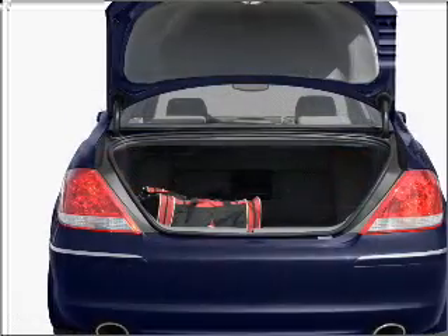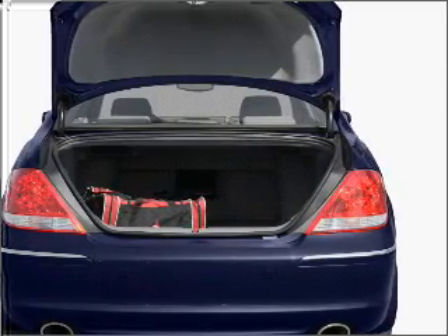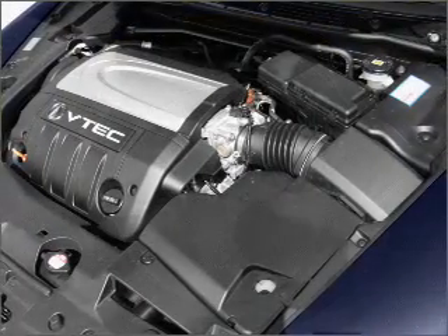Find your way easily with the included navigation system. Stand out from the crowd with premium wheels. Get advanced listening benefits from the premium sound system. Anti-lock brakes help you bring your vehicle to a safe stop.